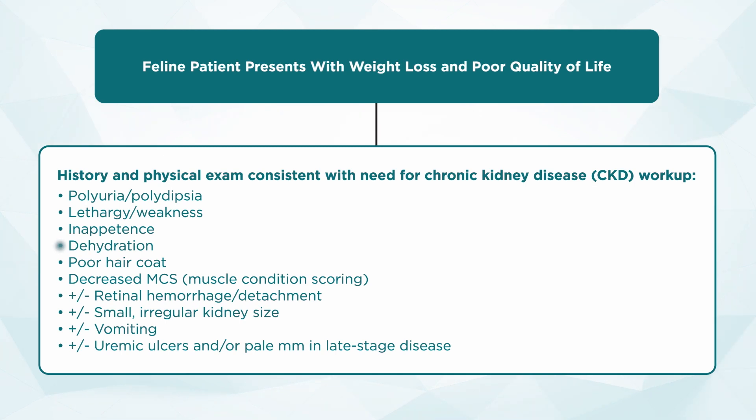We're checking hydration, looking at hair coat, and doing body condition scoring as well as muscle condition scoring. Every physical exam on a cat presenting with weight loss should include a fundic exam, because we're looking for any presence of retinal hemorrhage or detachment. We may feel a small, irregular kidney and there may be asymmetry. These cats may also have a history of vomiting, and in very late stages we can see uremic ulcers and very pale mucous membranes, because many of these cats have chronic non-regenerative anemias.